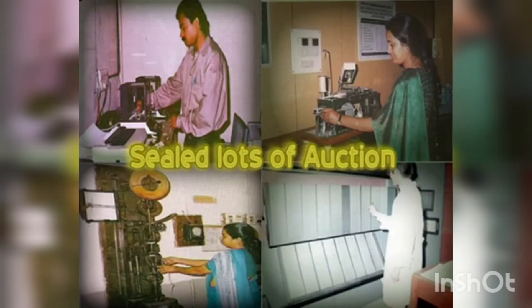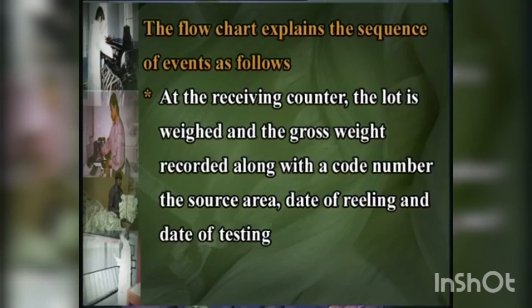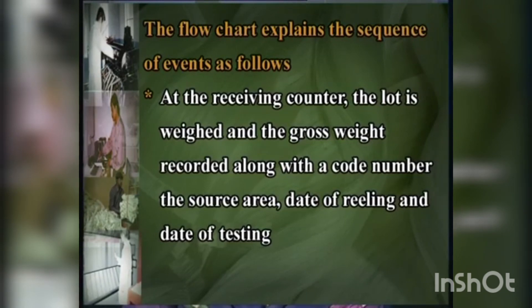Sale lots for auction: if the raw silk to be tested is intended for sale at the silk exchange, it is more convenient to dispatch the entire lot to the silk conditioning and testing house. The testing house undertakes the full responsibility of testing, grading, sealing and attesting the lots and sends the entire consignment to the silk exchange for auction. The flow chart explains the sequence of events: at the receiving counter, the lot is weighed and the gross weight recorded along with the code number, source area, date of reeling and date of testing.